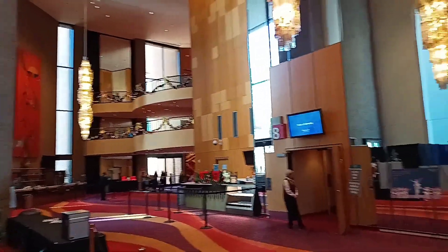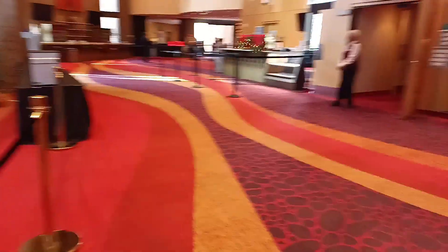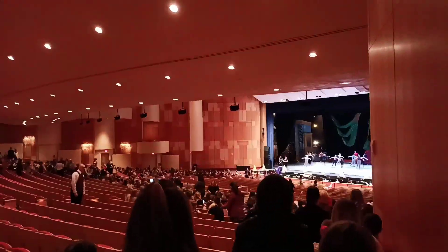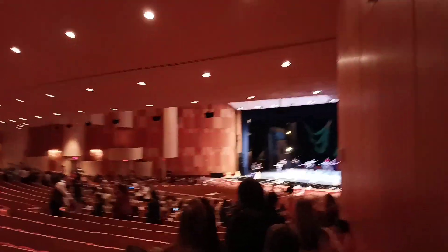Here's the symphony hall, and as you can see there are a lot of people in here. Some of these are homeschool groups and some are school field trips as well, so it wasn't just a homeschool group — it was multiple groups. When we got into the actual hall where they're going to do the show, she said it was the biggest place she'd ever seen.